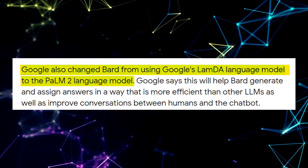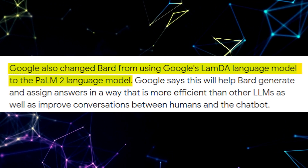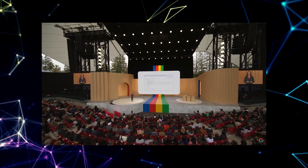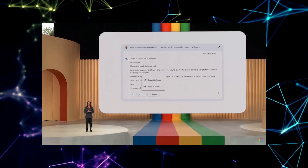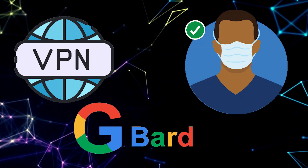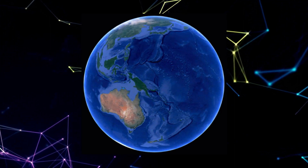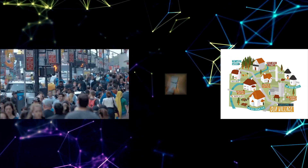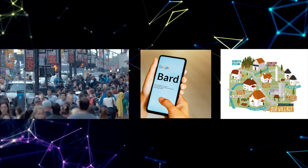Imagine a world where accessing BARD AI doesn't require a waitlist — well, that world is here. Google has dropped the waitlist and opened the doors to BARD for users worldwide. No longer will you have to use VPNs or workarounds to access BARD. The gates have been thrown open, welcoming users from all corners of the globe. Whether you're in bustling cities or remote villages, BARD AI is at your fingertips, ready to transform the way you interact with artificial intelligence.